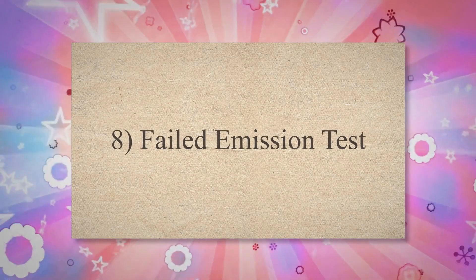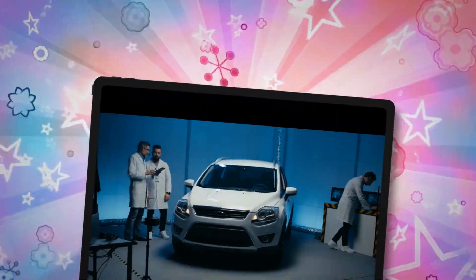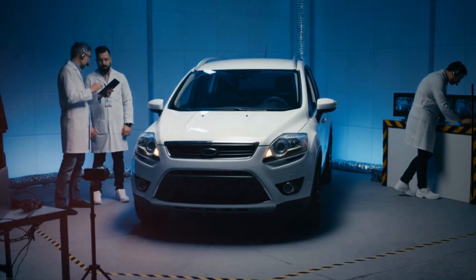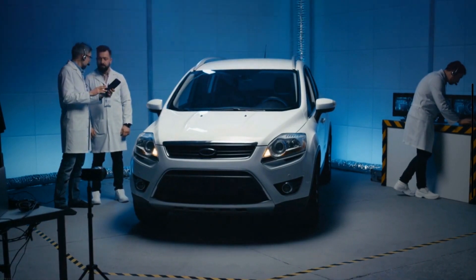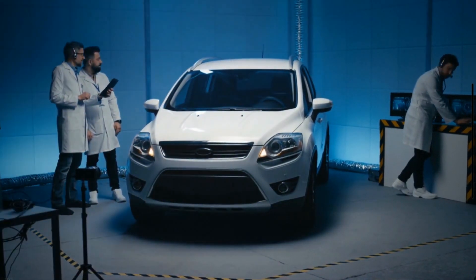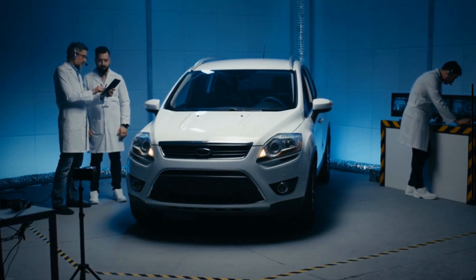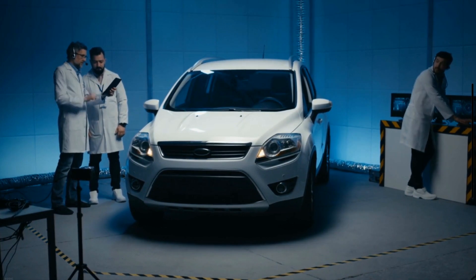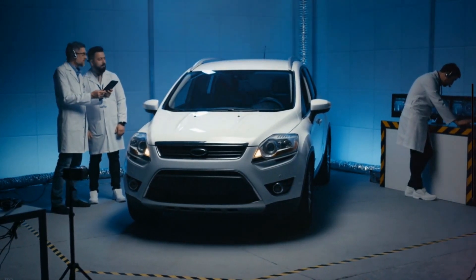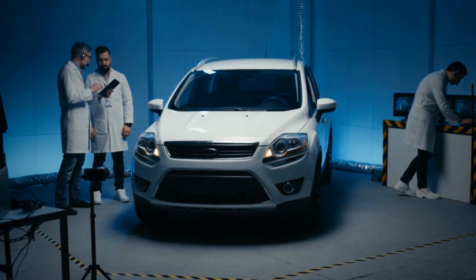Symptom 8: Failed Emission Test. In most countries, you must pass the emission test once a year in order to pass the car inspection process. With leakage in your exhaust system, your car will not be able to pass this emission test. A leak before the oxygen sensor will show wrong air-fuel mixture readings, and a leak after the oxygen sensor will show a lean mixture. Hence, your car may fail the test if the size of the leak is a little larger.